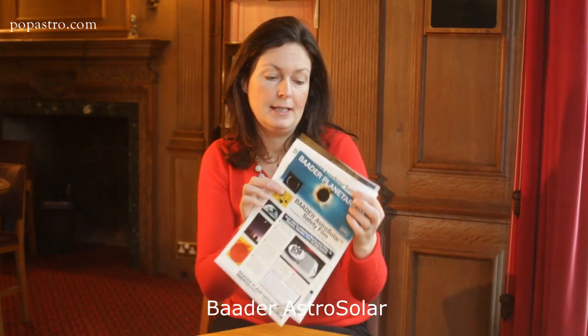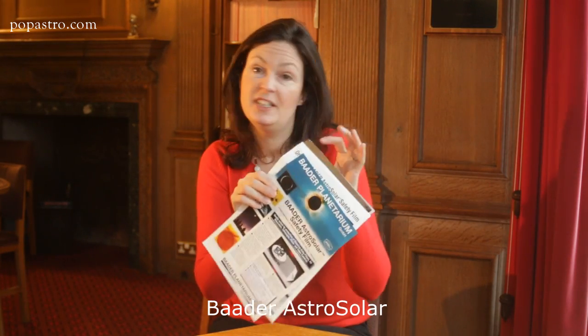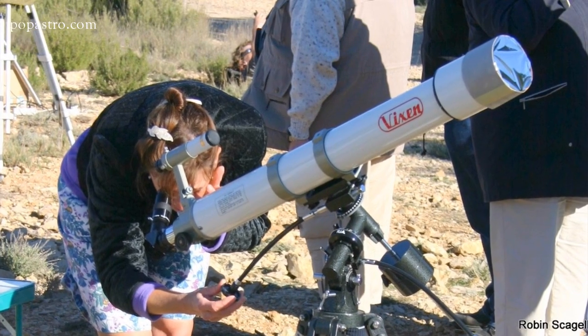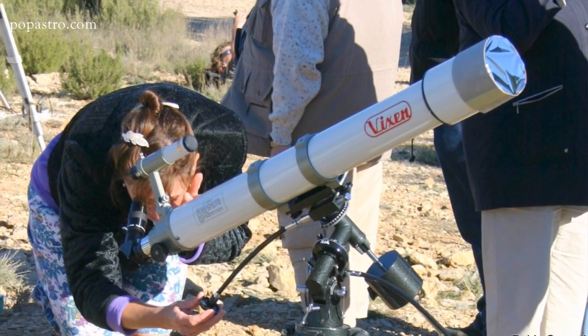The best way to view the transit of Mercury is by using a telescope, because then you can magnify the view — but remember never to look down the telescope directly unless you have a solar filter on the front end. If you're wondering where you can get that kind of filter, you can actually make one yourself by purchasing some Baader filter material, which you can get on the internet. You'll see it's a silvery material that you can make into a cap for the front end of your telescope.